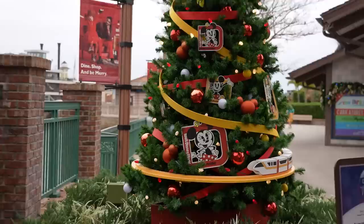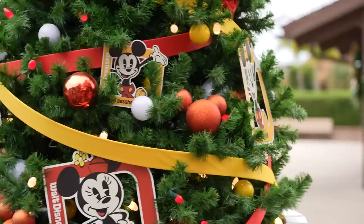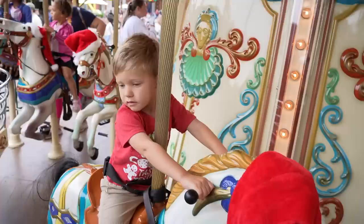There's a tree devoted entirely to annual pass holders — with giant annual pass holder magnets on it, a monorail, and a hidden Mickey. Jackson just became an official pass holder about a month ago.